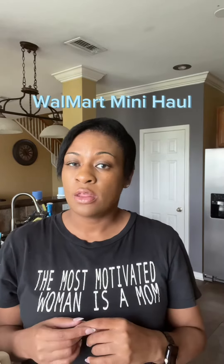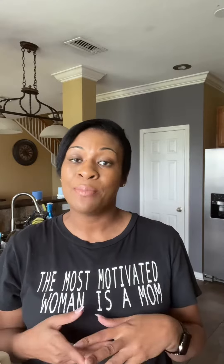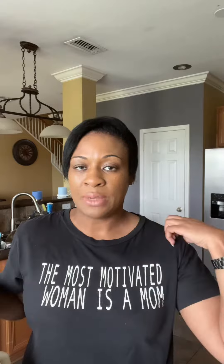It's Thursday and I'm back with another Walmart mini haul. Of course I got these delivered to my door because I am a Walmart Plus member — the only way we do it around here. So let's get into this mini haul.